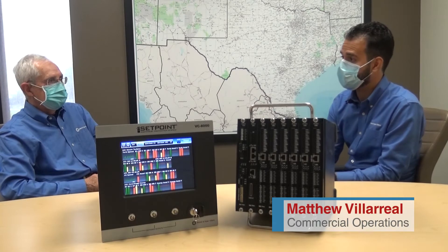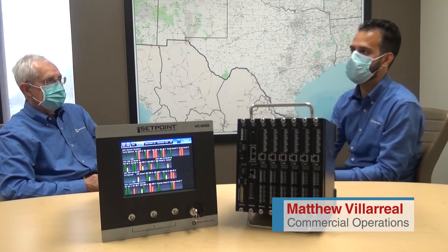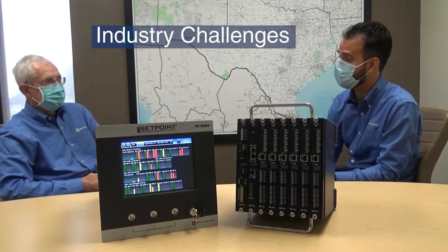Glenn, we were just talking recently about our customers in the petrochemical industry. Why don't you share a little bit more about what their typical issues are when you come and visit them at their plants?